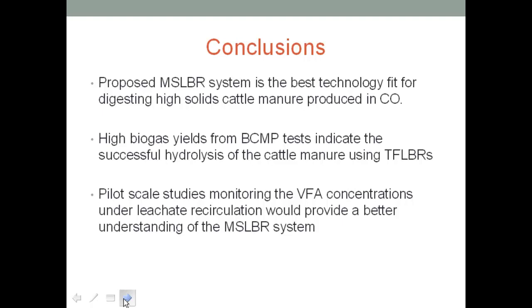What I found out was that the proposed multi-stage leachate reactor system was the best technology fit for digesting these high-solids waste produced in Colorado. They have good hydrolysis efficiency and have shown good methane potential. There is a great opportunity to do this at a bigger pilot scale, which my colleague Luke will talk about more.